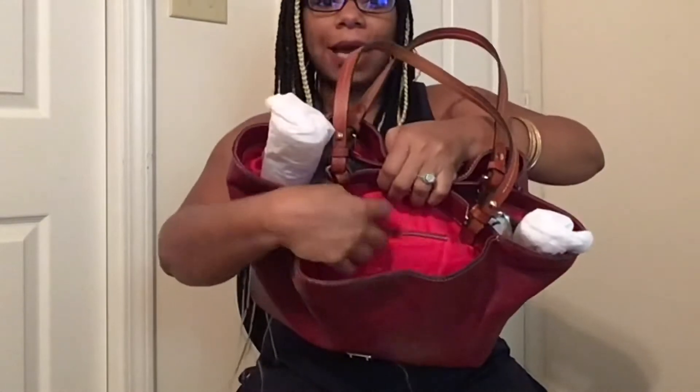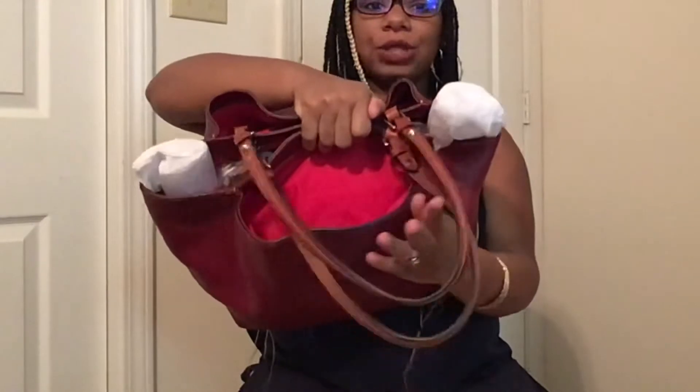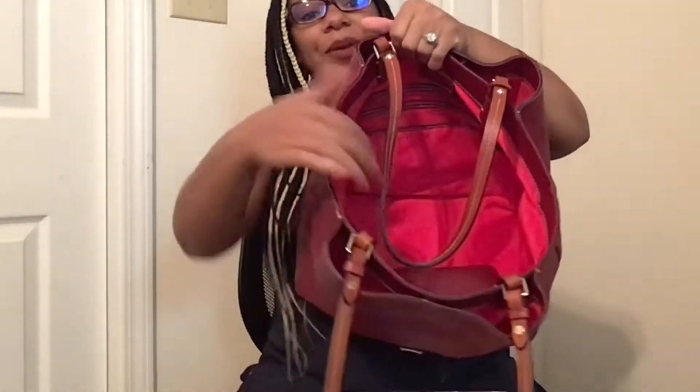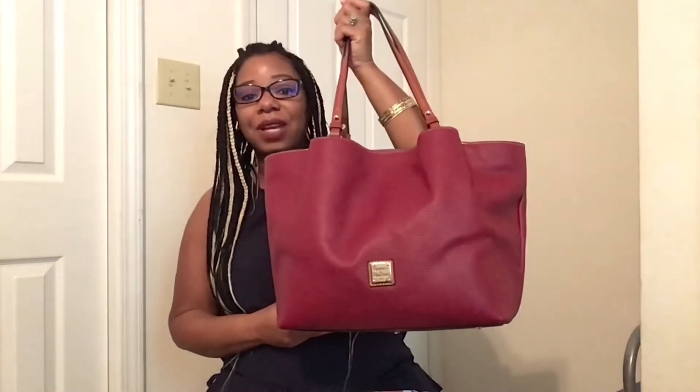The bag I chose is my Flynn. I chose Flynn because it is a really nice size — I'm able to fit all of my work items as well as my essentials, and it doesn't weigh me down because the shoulder straps are extremely comfortable. Flynn also comes with so many compartments: a front pocket for keys, phone, ID, a back slip pocket, and one big compartment that can certainly fit your laptop and everything else you need. Flynn is definitely my go-to work bag.